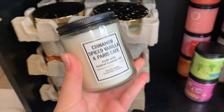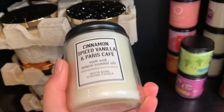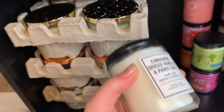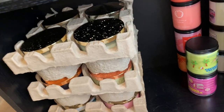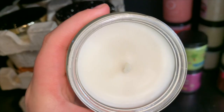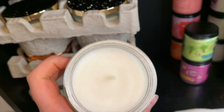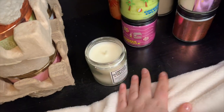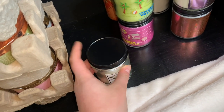The first one I'm going to show is Cinnamon Spiced Vanilla in Paris Cafe. The notes on this one are rich roasted coffee, vanilla cream, and ground cinnamon. I do want to note this will be gone by the end of the month because it is my candle product used up for the month. It was definitely cinnamon spiced vanilla with a very light Paris Cafe smell, giving it a creamy cinnamon latte scent.